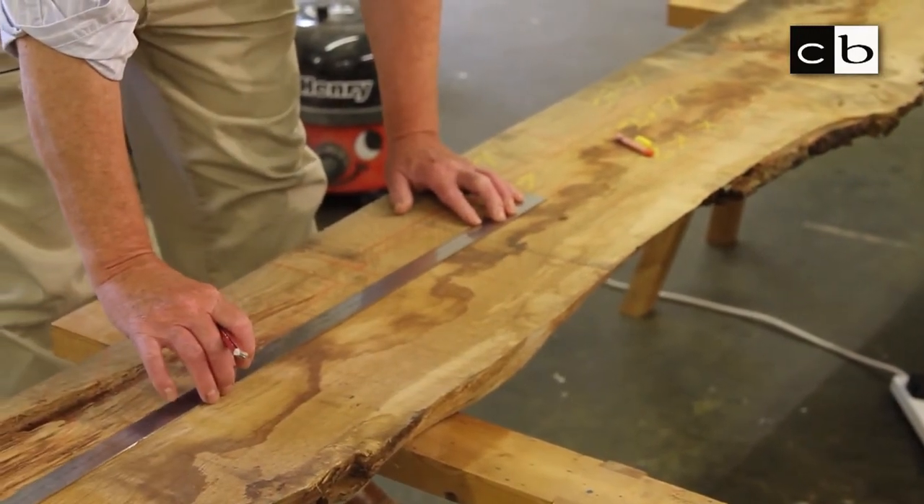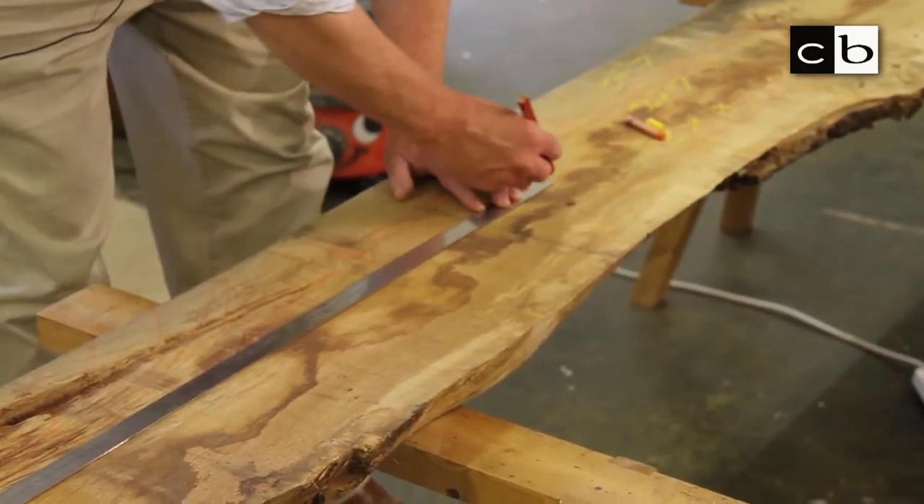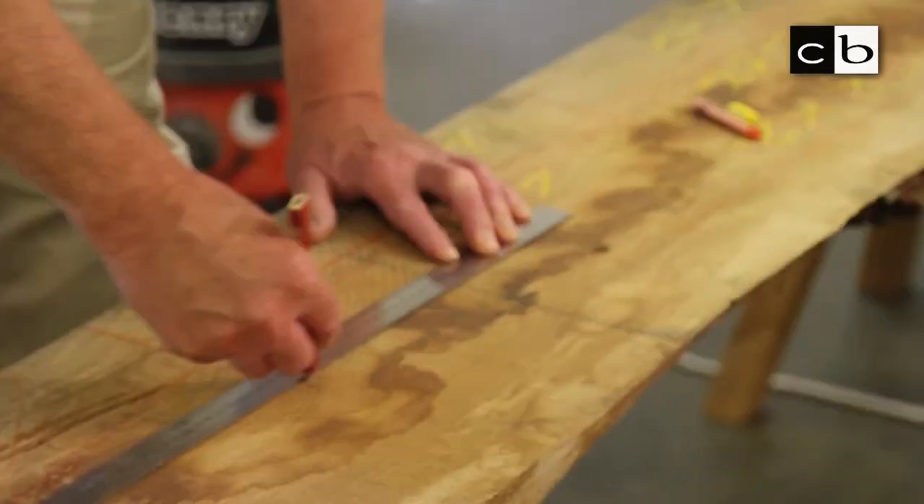And then milling them down, cutting the joints, gluing them together, finishing. Each stage takes quite a long time and it takes a great deal of care.